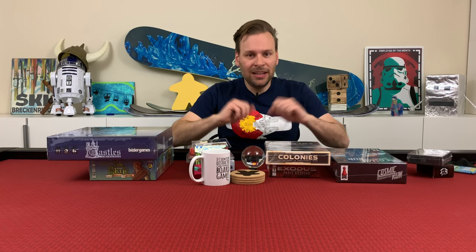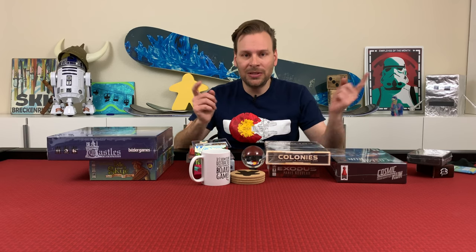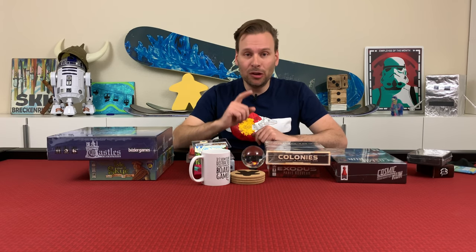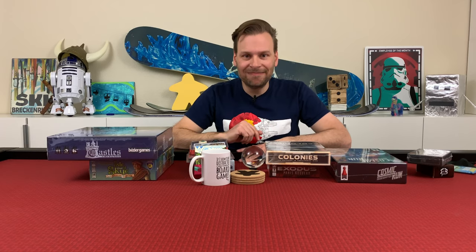That's it for this month in board games and I hope you enjoyed this new format. Let me know what you think in the comments below. Instead of doing weekly, I'm going to do monthly wrap-ups like this. Hopefully this gave you some ideas of games you can play with your families and friends. Thanks for watching everyone and we'll see you next time. Bye!